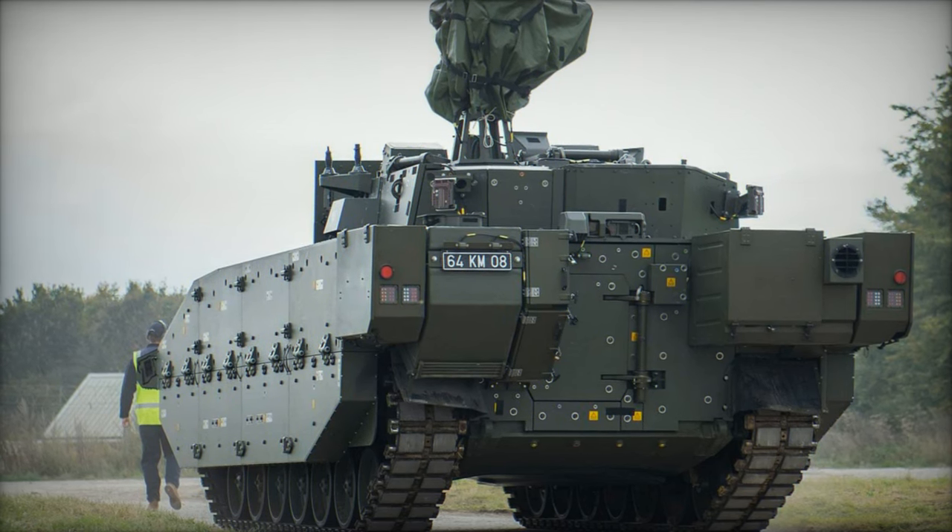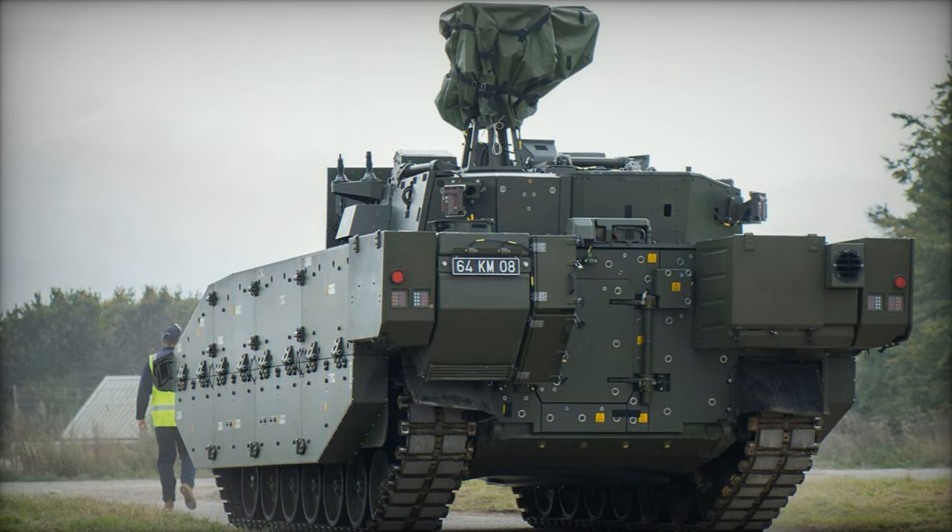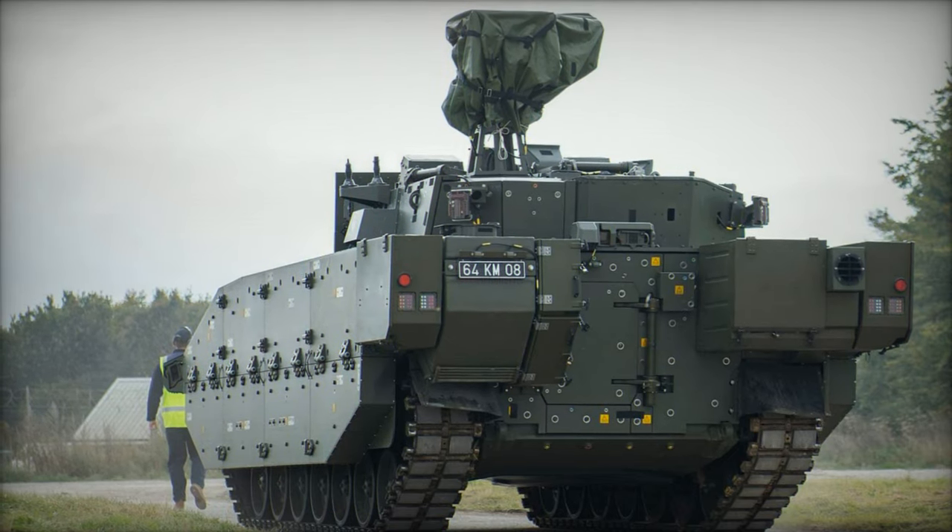With Ares leading the charge, the future of British Army reconnaissance units is brighter than ever before. That's all for now, see you later!